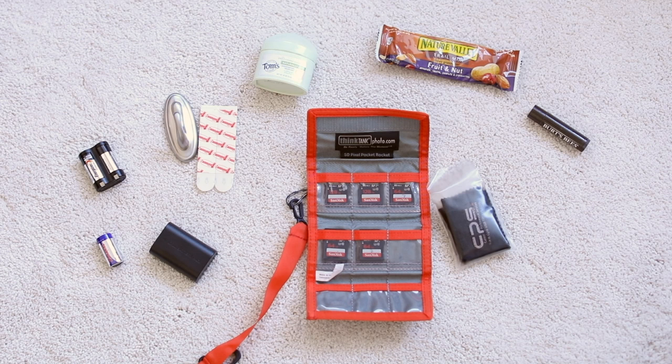Not pictured is also all of my film, which is of course something I bring with me to every single shoot.